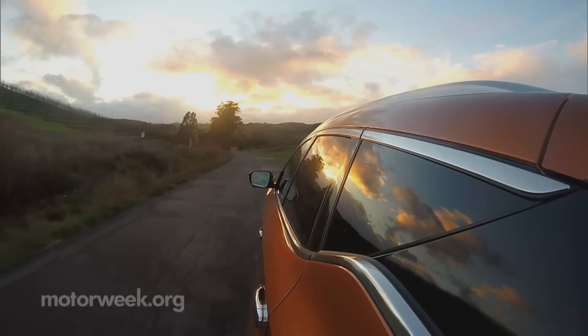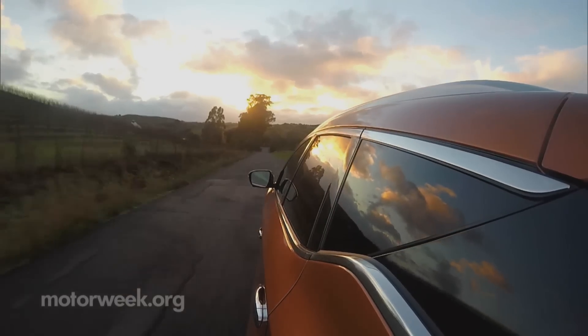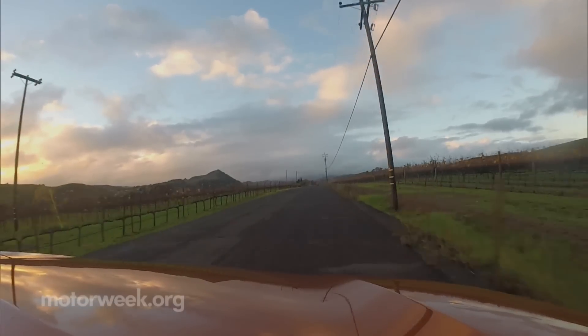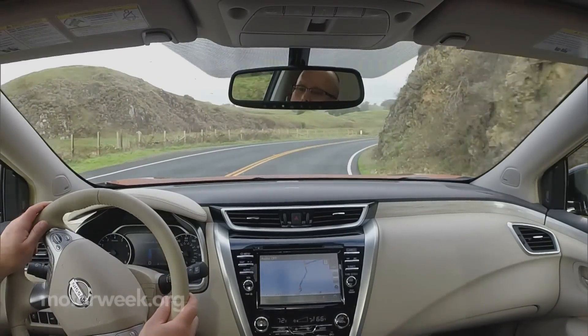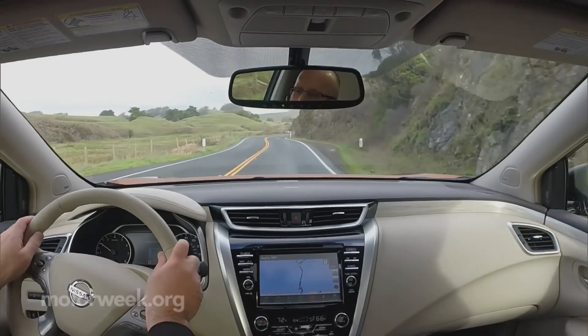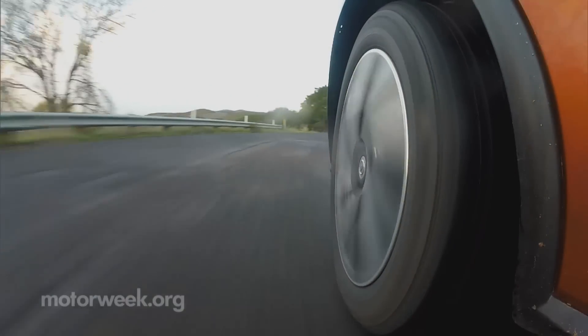But that's where similarities to the old Murano end. Our drive time in Napa proved to us the new Murano's driving experience clearly mirrors the sportier image — a little on the stiff side and more edgy than last year and most rivals.